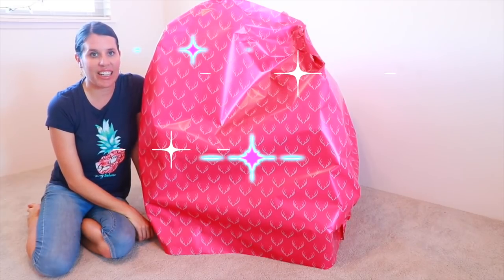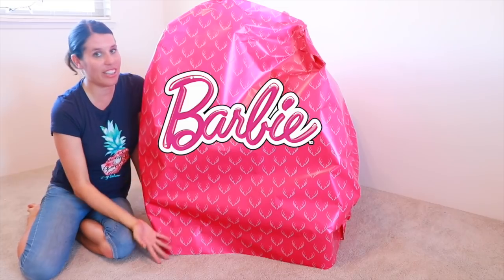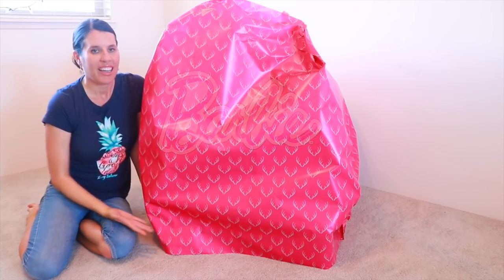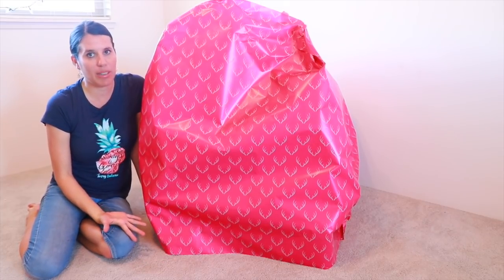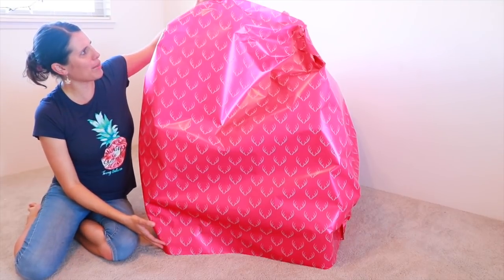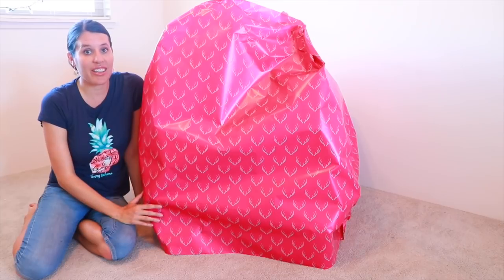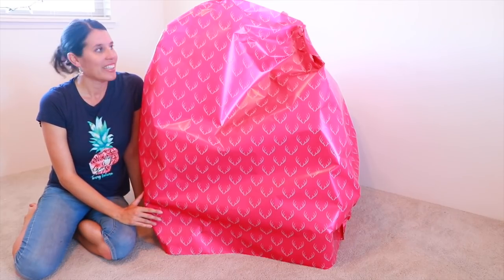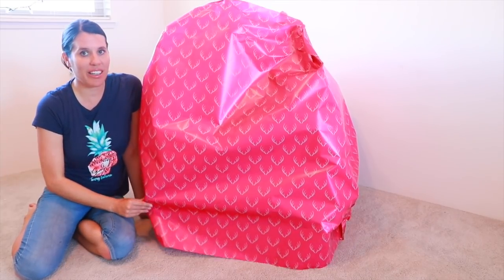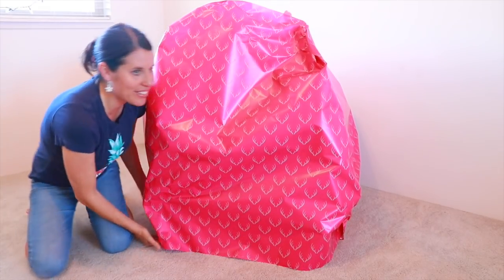Hi everybody, it's Valerie here and I had a request from a YouTube fan for another giant Barbie surprise egg. I feel like the last time I did a giant surprise egg was probably like two years ago, so I'm super excited because the Barbie surprise eggs were my favorite. This one seems even bigger than the other ones — it's so huge and there are tons of awesome surprises, so let's open it up. It's actually really heavy; I don't know if I could lift it all the way.